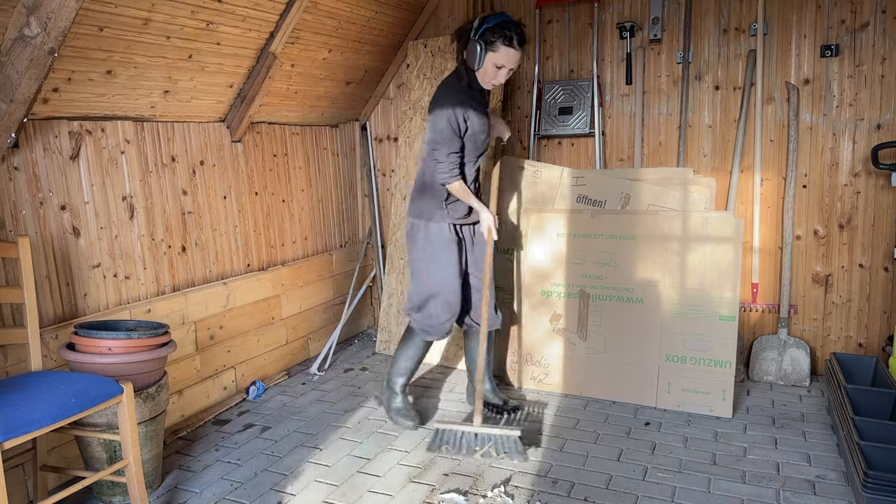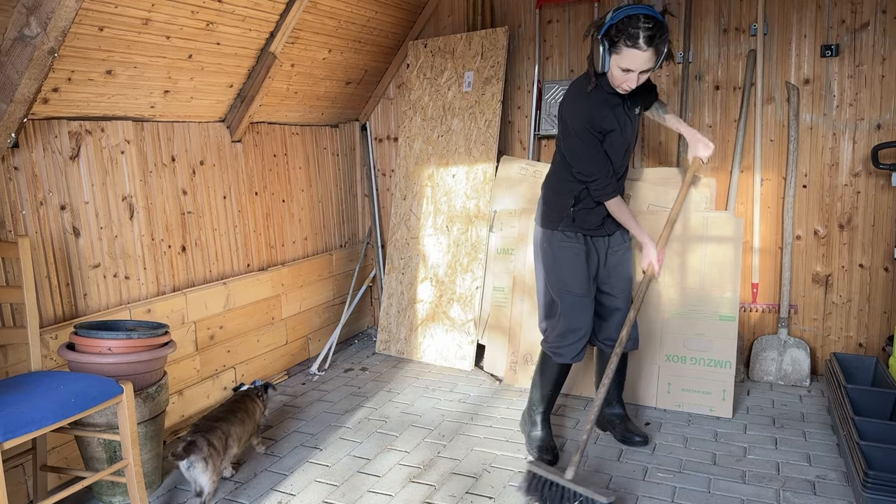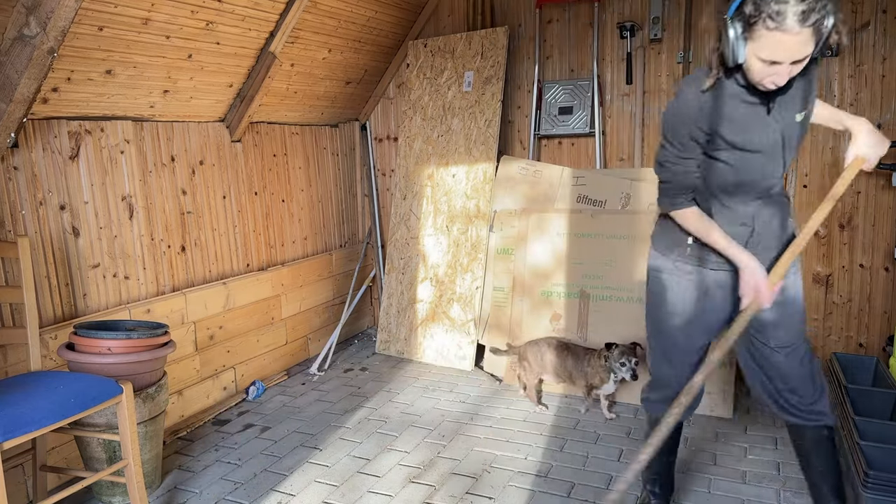I swept the floors quickly now that everything was out of the way. When I do this here or at home, Pepper is always torn between hating brooms and the potential for food scraps.